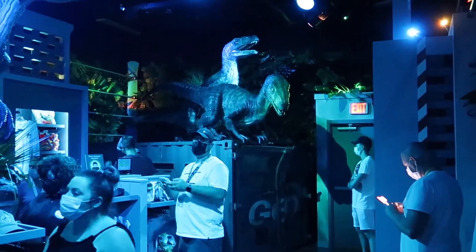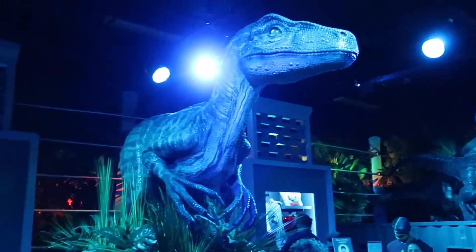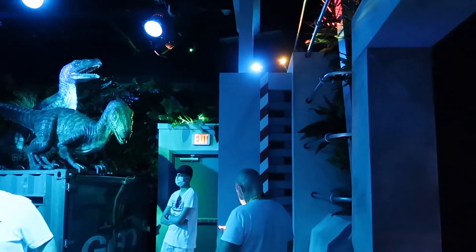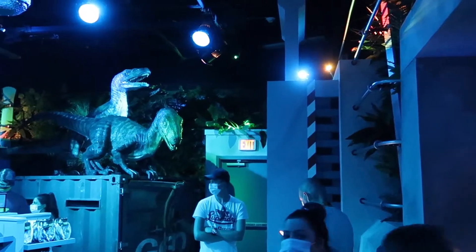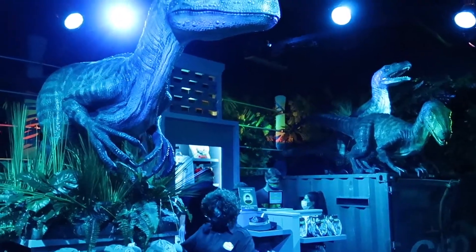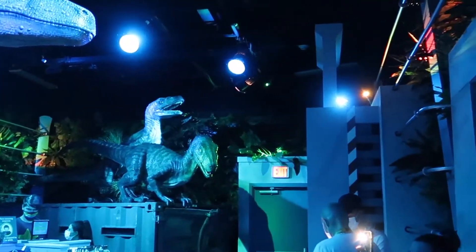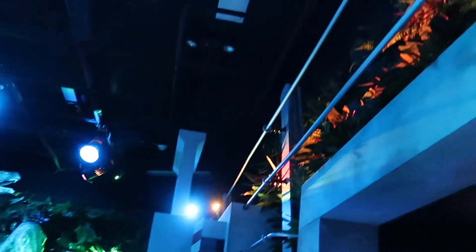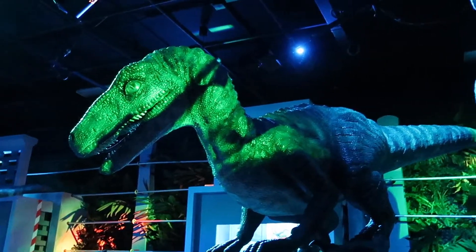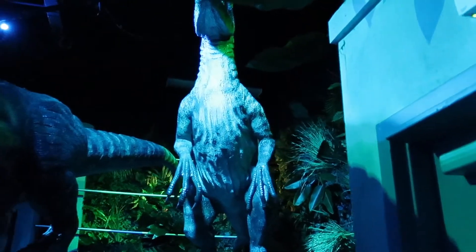The next room is mostly raptor stuff — they got a ton of raptor merchandise. They got two raptors back here, one right here staring right at you. And they even have the raptor containment units that they used in the very first movie to transport raptors from their paddock to somewhere else. It's that very first scene in Jurassic Park when they're trying to move one into the paddock — something happens and one of the guys gets sucked into the crate and eaten alive by a velociraptor.